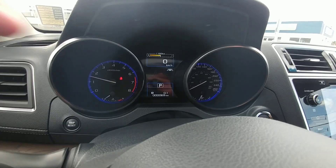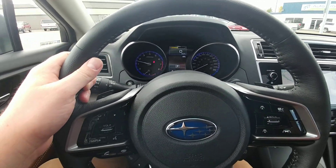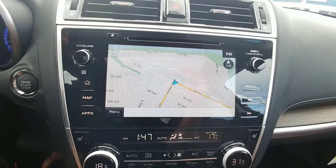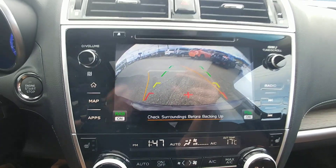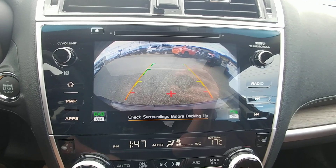We also have lane sway assist, or lane keep assist, right there. It will actually give you gentle steering input either way if you start drifting, as long as there are lines on the road. The backup camera shows you the top of your bumper so you have something to relate to, and the lines change depending on how you have the steering wheel turned — it shows you where you're going to end up.